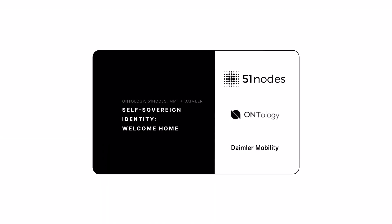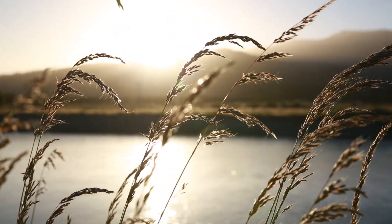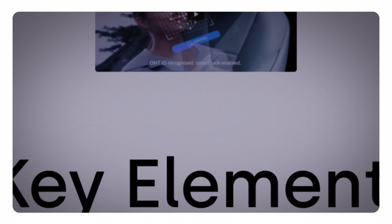In the next use case, multiple parties are involved in a project called self-sovereign identity Welcome Home. Ontology forms the backbone of this project, partnering with Daimler Mobility to solve two challenges — one being how a premium car manufacturer can ensure customers have a continuous experience while using different mobility services. Data privacy and data protection are the keys to success, and were two of the major priorities in the project.